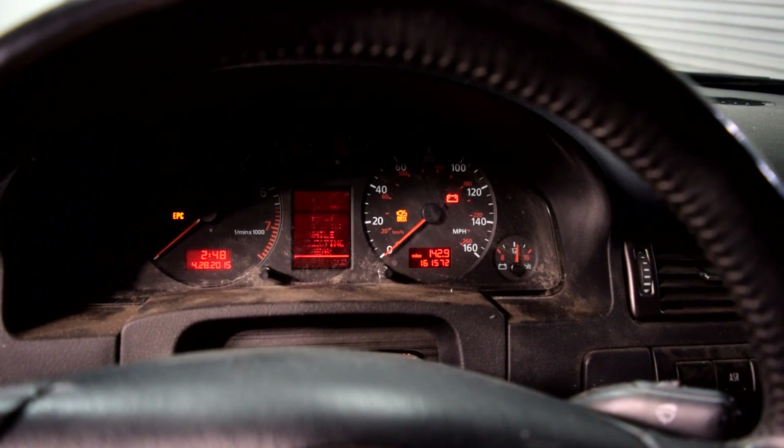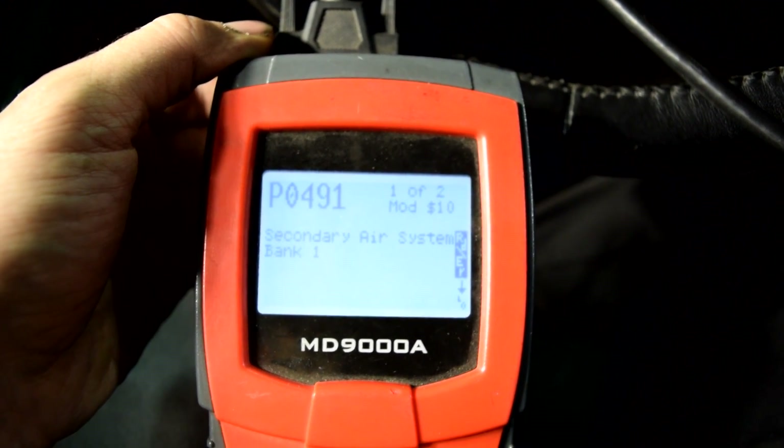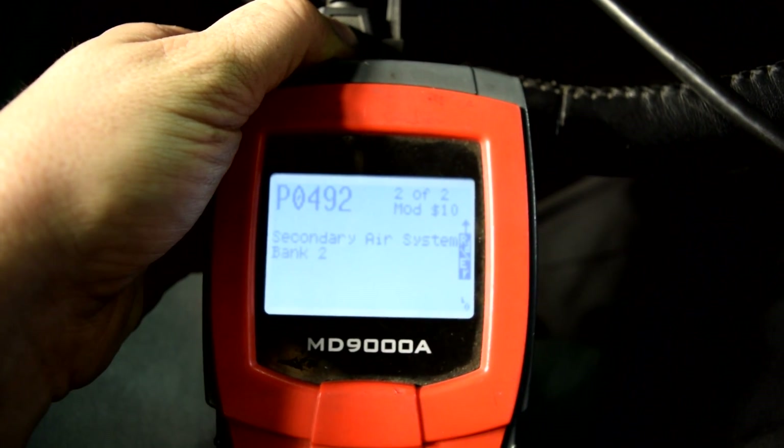For a lot of people the first indication that there's a problem with their air injection system is that they get a check engine light. They get a scanner, pull the codes, and as you can see we got a P0491, which is secondary air system for bank 1, and a P0492 for secondary air system bank 2.